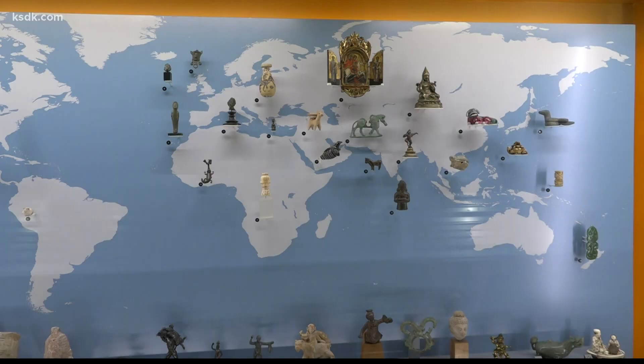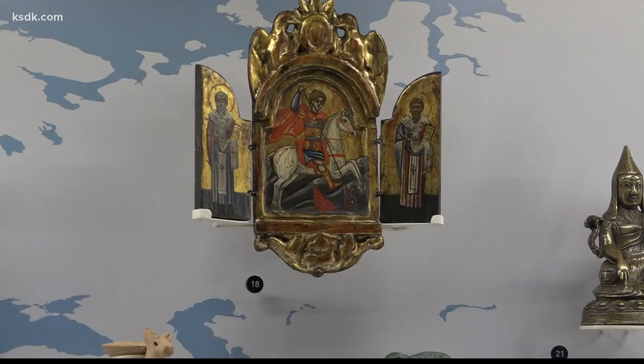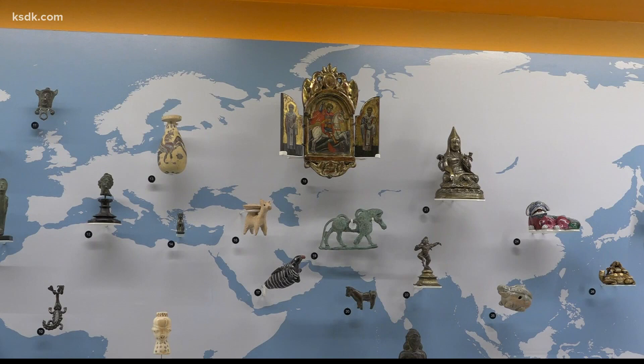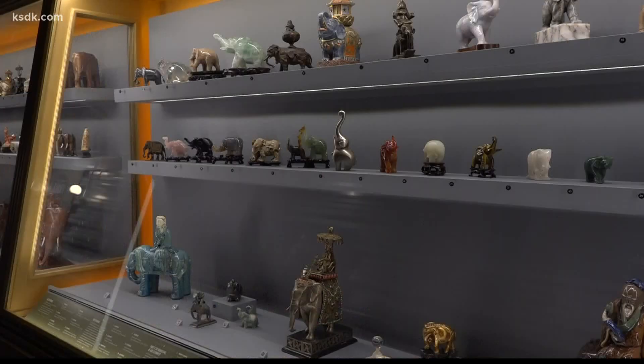The miniature collection might be tiny but mighty. This is a Russian triptych, which is a religious icon. Triptychs were usually made for private use — they were meant to be small and compact so you could travel with them, and they would provide you protection along the route.